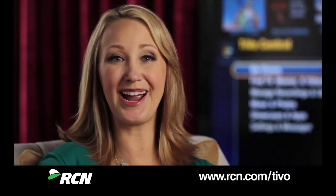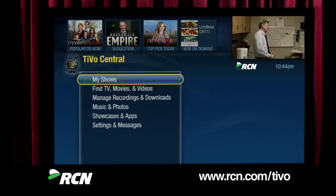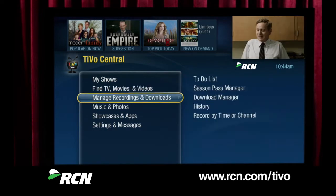Hi there! Welcome to the TiVo experience. Let me show you around. This quick tour will show you some of the cool things you can do with your TiVo DVR, like how to use the remote to find and record shows, how to find something you're looking for, and much more. Ready? Let's go!